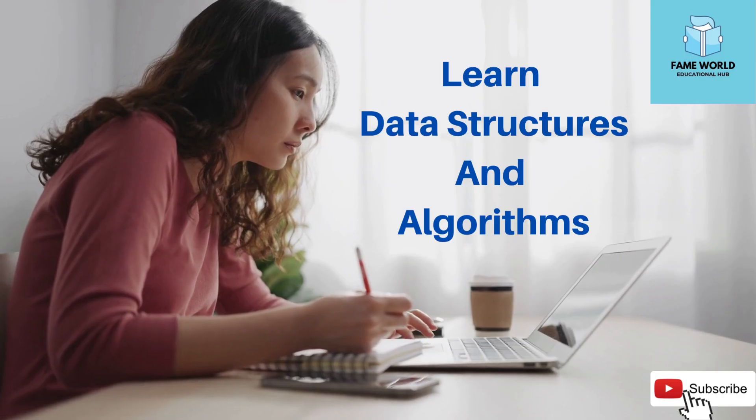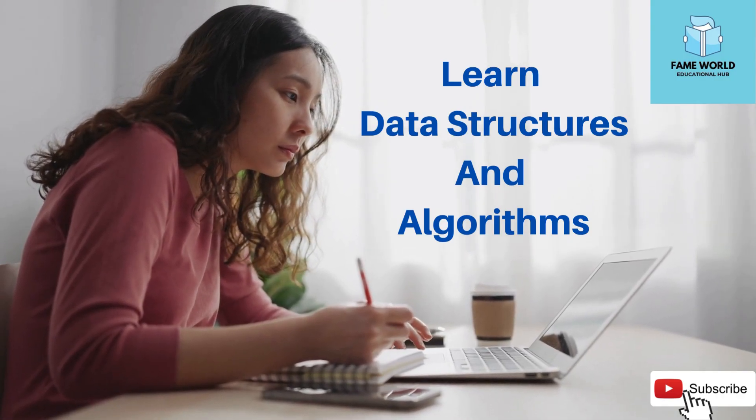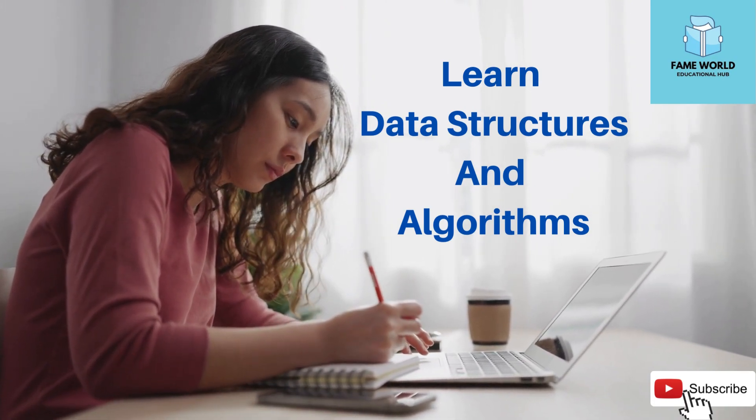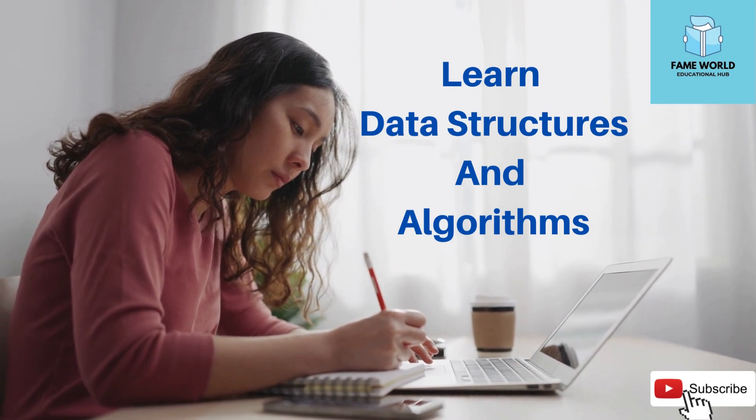3. Learn data structures and algorithms. They will help you to get a clear understanding of how to solve problems efficiently and effectively.